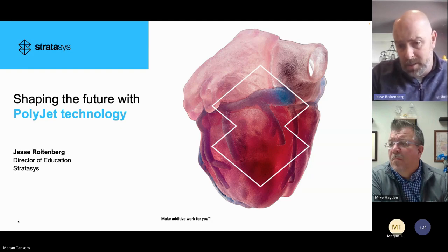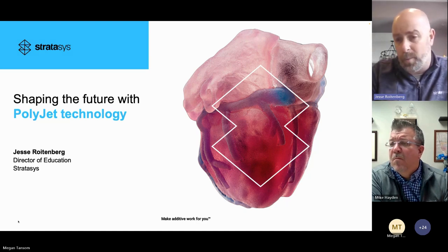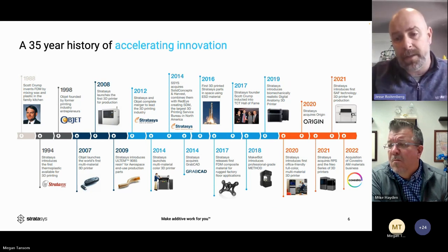We're starting to see high schools use PolyJet in their classrooms because they're doing more design work — not just gears and robots but also biomedical work. This slide shows we've been around and we're not going anywhere. Our founder Scott Crump invented fused deposition modeling.